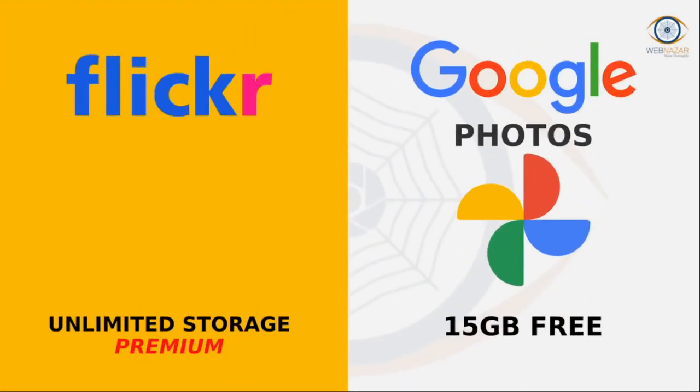Flickr. The popular photo platform from last decade. Flickr Pro features offer access to unlimited storage and other benefits. Paid plans start at $7.99, while the annual plan costs $10.99.